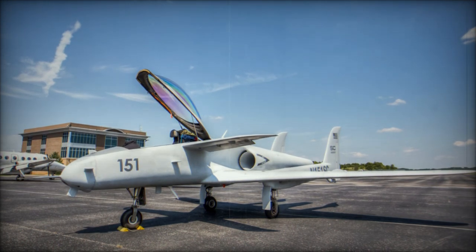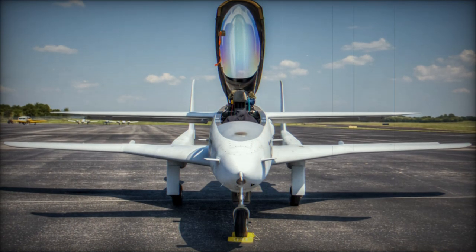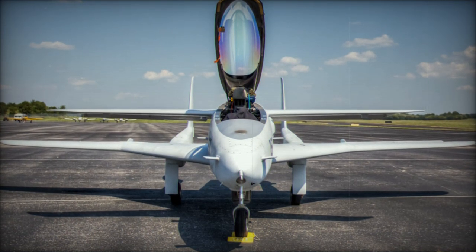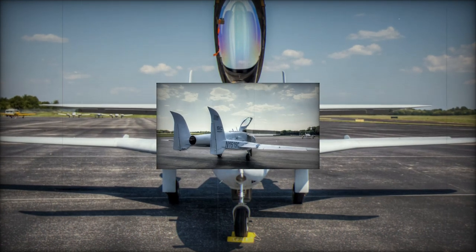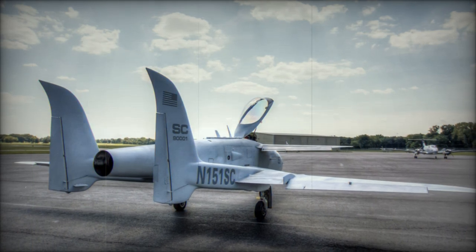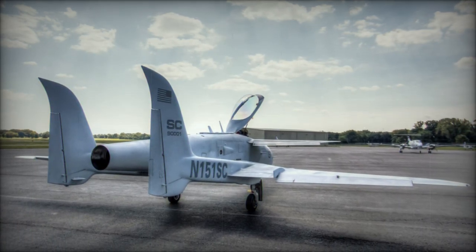One of the most distinctive features of the Ares is its asymmetrical design. The aircraft mounts a GAU-12/U Equalizer 25mm rotary cannon on the right side of the nose, with the engine intake on the left. This configuration minimizes the impact of the cannon's powerful recoil on the aircraft's performance while preventing exhaust gases from being ingested by the engine.